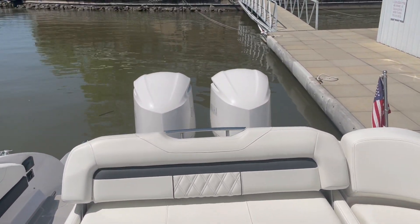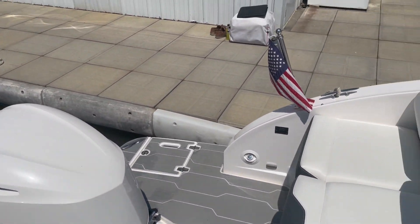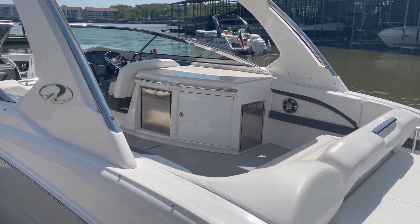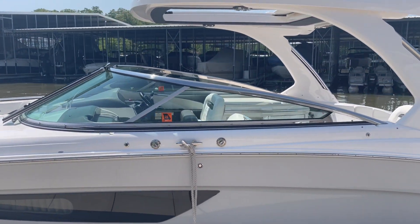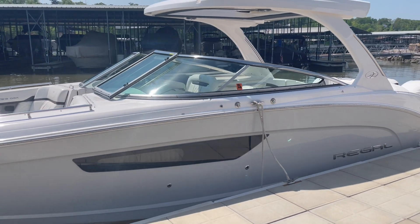If you have any questions at all, feel free to give us a call at 573-348-4700. This is again a 2019 Regal 33 OBX — won't last long guys. If you have any questions, please give us a call at the marina or the showroom location, or stop on by. Thank you.